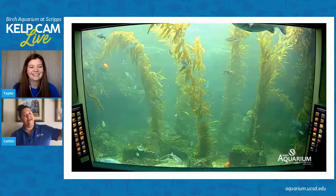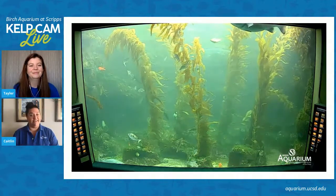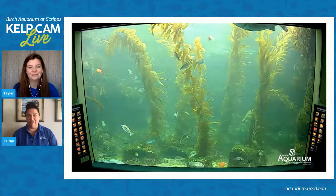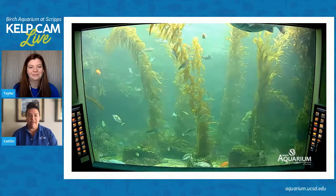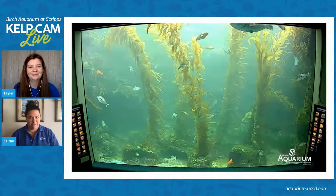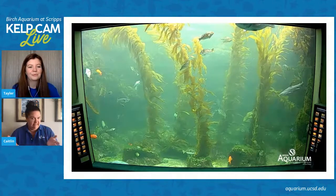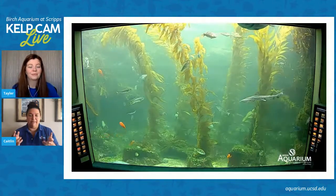I can see from my house in San Diego, I can kind of see where La Jolla is in the distance, and it looks pretty foggy over there still. I don't know if anyone has seen along the coast — it's been very foggy. So I think we have some very diffused light in our kelp forest today. Taylor, can you tell us what makes this tank or exhibit special?